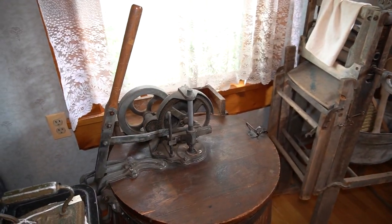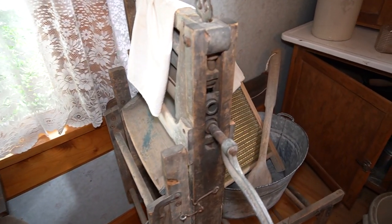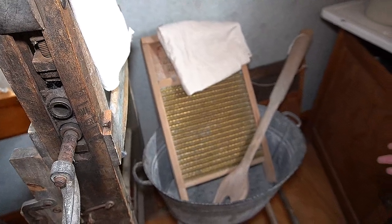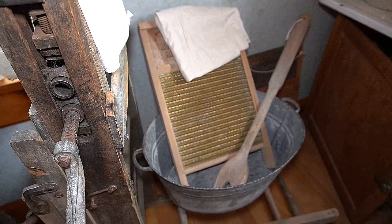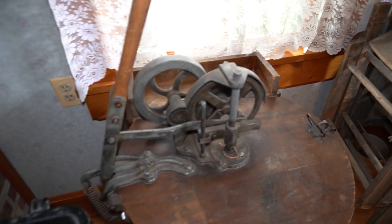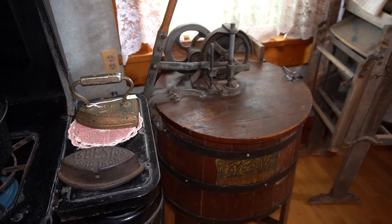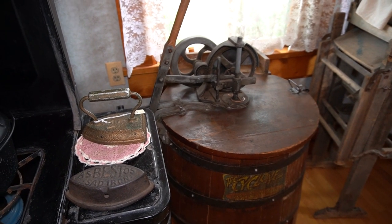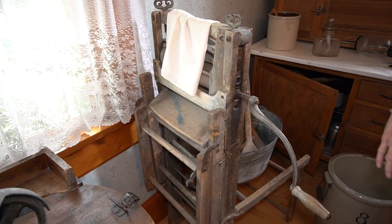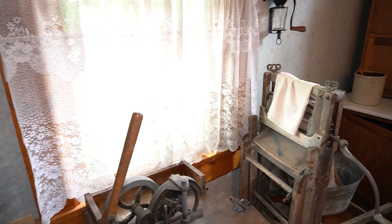Laundry was usually done on Mondays. It involved either putting the laundry into a tin such as this with a scrub board, or if you were fortunate, your husband would have bought you a new-fashioned washing machine to make your life a little bit easier. Once you were done washing, you'd have to wring out all of the items to get the extra moisture out and then put them outside on the line to dry.